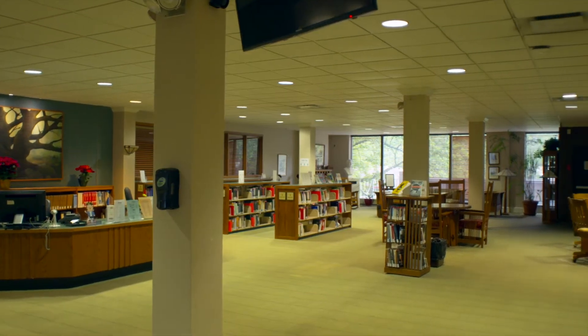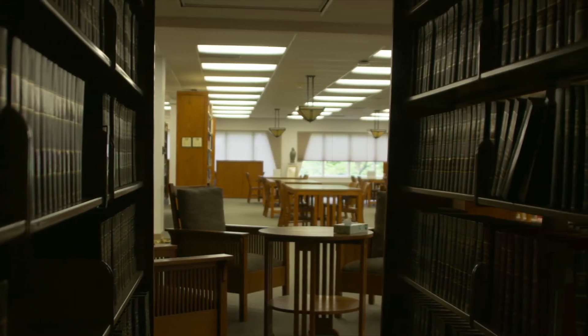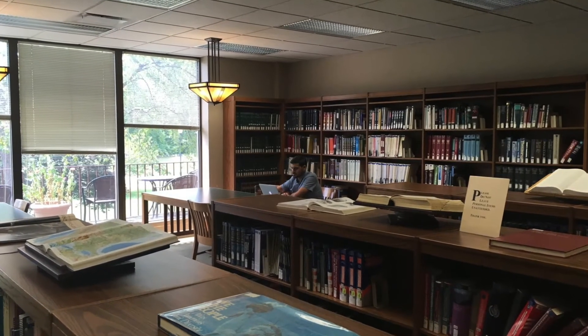The Delaware Legal Information Center is the major law library for the state of Delaware and recognized as one of the preeminent law libraries in the region. Our three-story library offers plenty of space to meet with your study group for a discussion or find a single study room or quiet area to read and prepare for class.